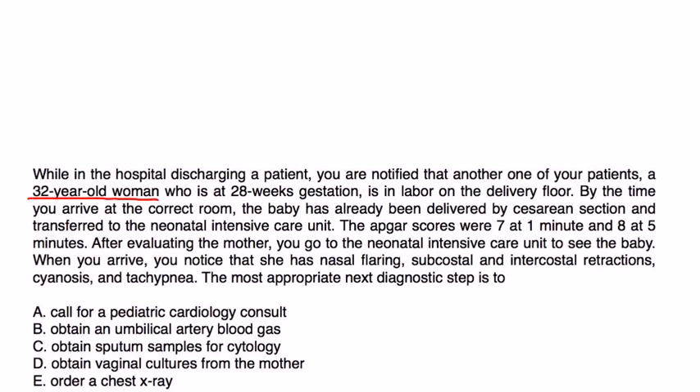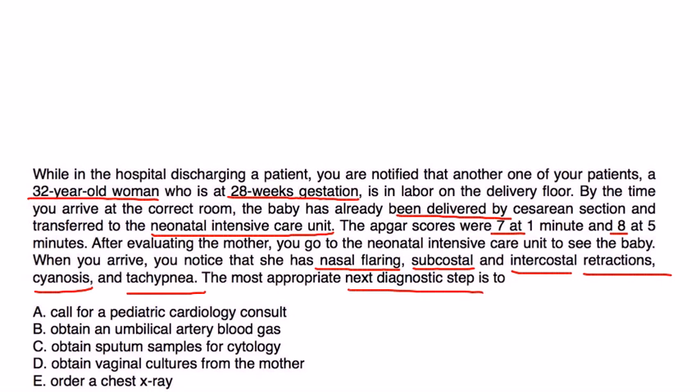Vignette 1: While in the hospital, you're notified that a 32-year-old woman at 28 weeks gestation is in labor. The baby is delivered by cesarean and transferred to the neonatal ICU. APGAR scores were 7 at one minute and 8 at five minutes. When you arrive, the baby has nasal flaring, subcostal and intercostal retractions, cyanosis, and tachypnea. At 28 weeks, combined with these findings, this is very suspicious for RDS.